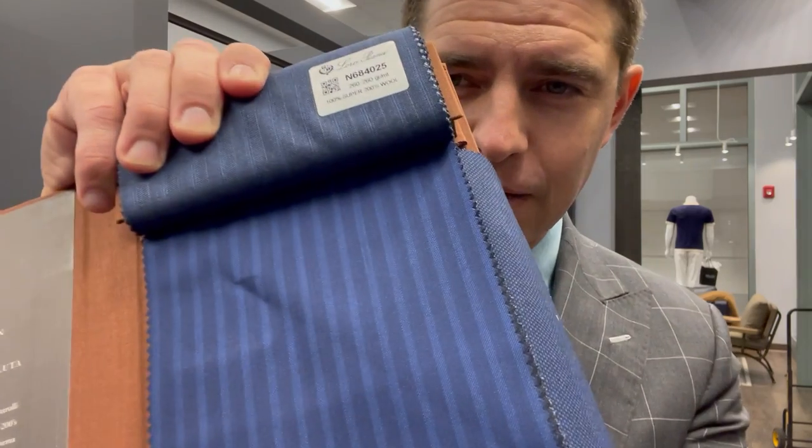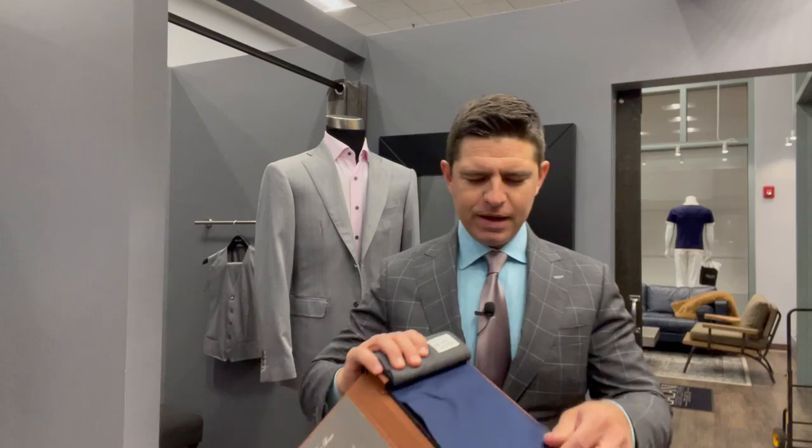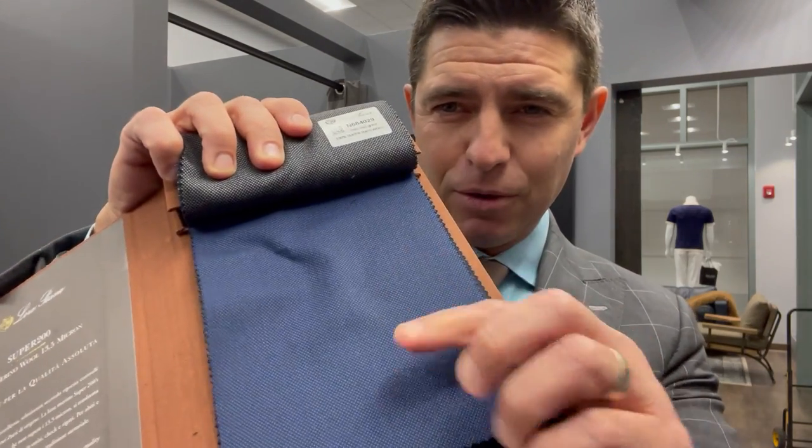It's difficult to communicate through video just how nice these fabrics are — it's more about the feel than the actual sheen. Imagine the nicest, most luxurious sheets you've ever slept on at an ultra-luxury hotel; that's what these suit materials feel like. Just spectacular — a two-piece suit in the super 200s from Loro Piana is going to run about nine grand, and a three-piece a little over ten.